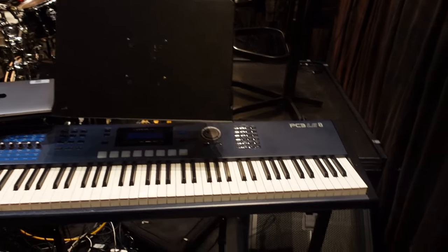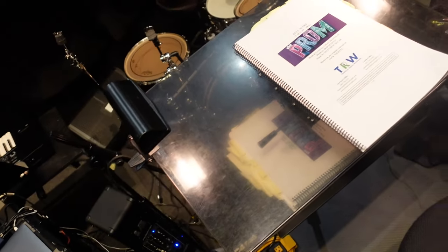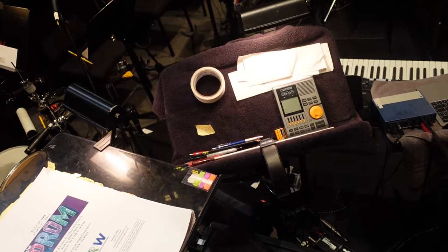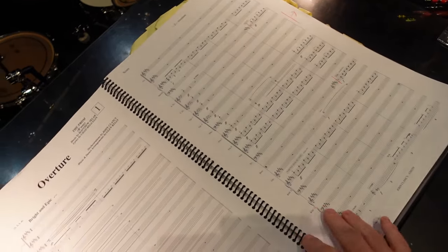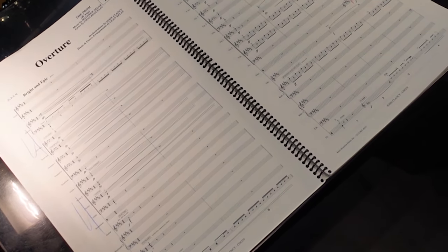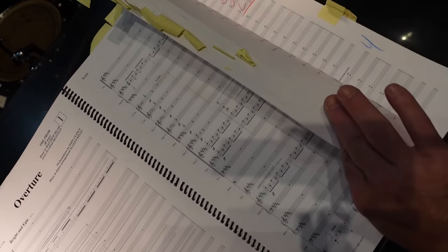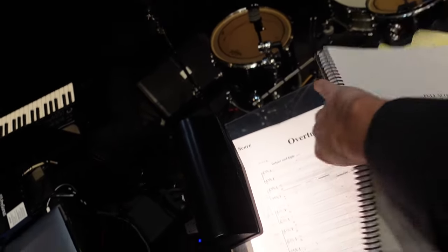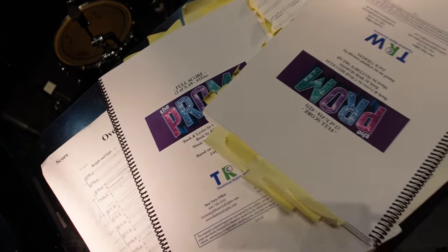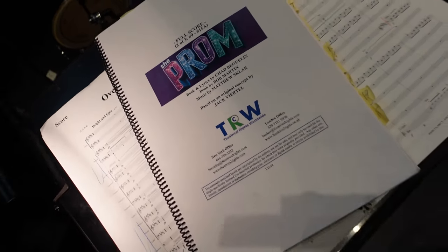From here, let's follow the route I take every night — I come around here and step over this monitor and climb into the conductor's cockpit. I've got a big desk for my score, a little side table with a metronome, gaff tape, pencils, and post-it notes. I am using full score for The Prom — so grateful to the orchestrators and Theatrical Rights Worldwide for making a full score available. The downside is that this is the first third of the show, this book is the second third, and this book is the last third. Altogether these things are probably about three inches thick.